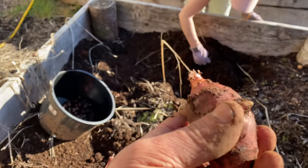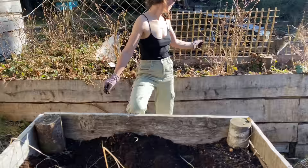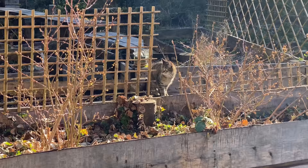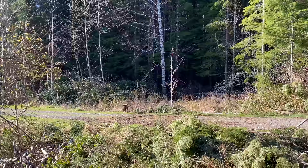Oh yeah, we will eat it in the evening for dinner. Oh no, she ran again into the forest.